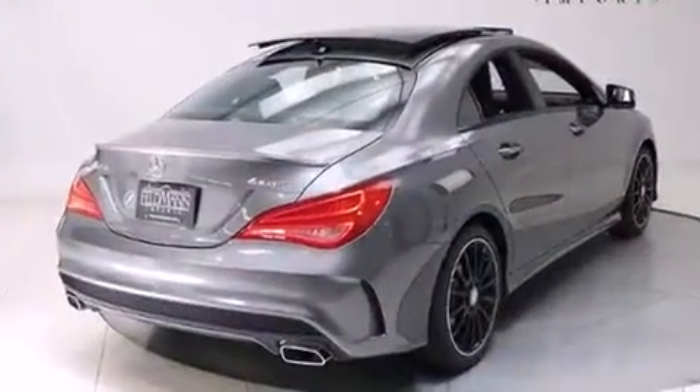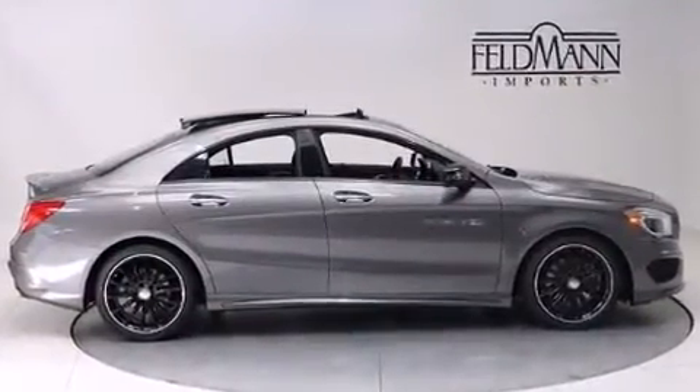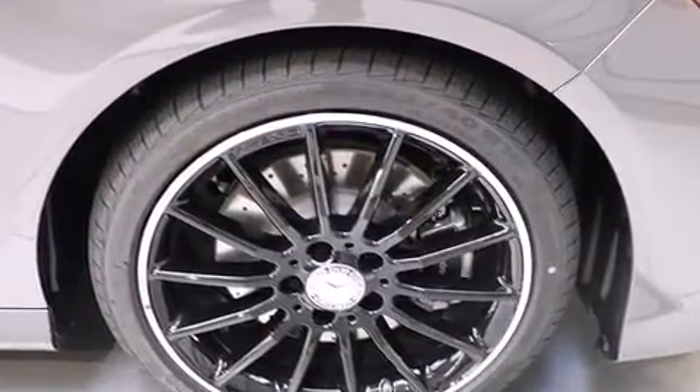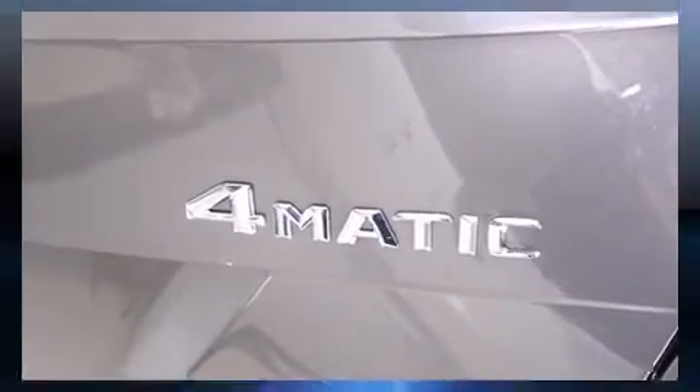It includes heated seats, front and rear reading lights, one-touch window functionality, and a blind-spot monitoring system. Premium sound drives 12 speakers, providing you and your passengers a sensational audio experience.